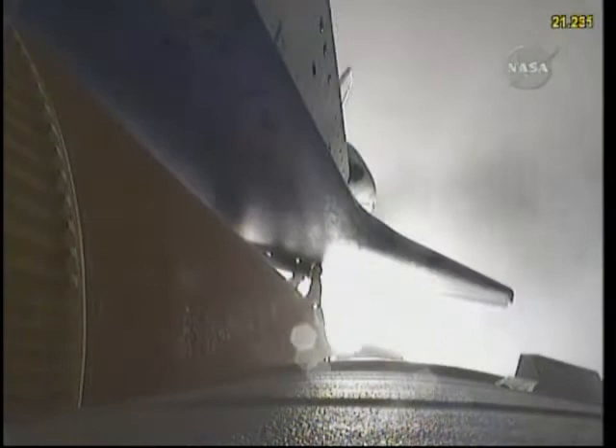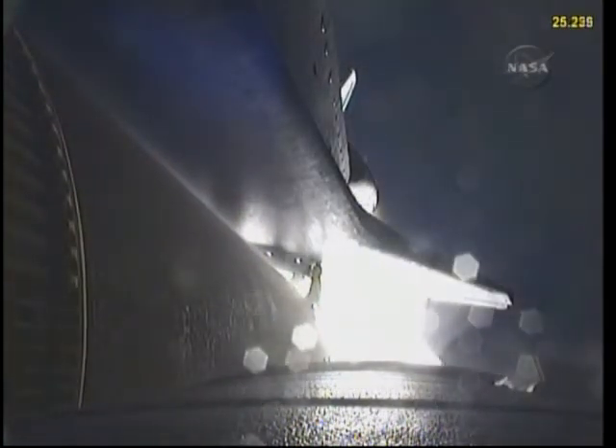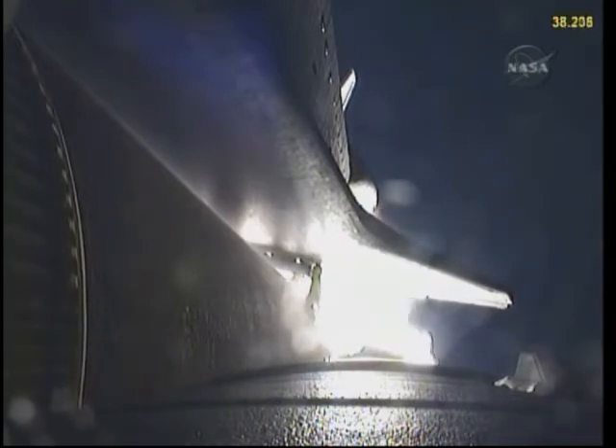This is Mission Control Houston. Endeavour's roll maneuver is complete. It's now in a heads-down position on track for its flight to the International Space Station. 28 seconds into the flight, Endeavour flying at 1,100 miles per hour, 1.3 miles in altitude and 7 miles downrange from the Kennedy Space Center according to onboard computers.